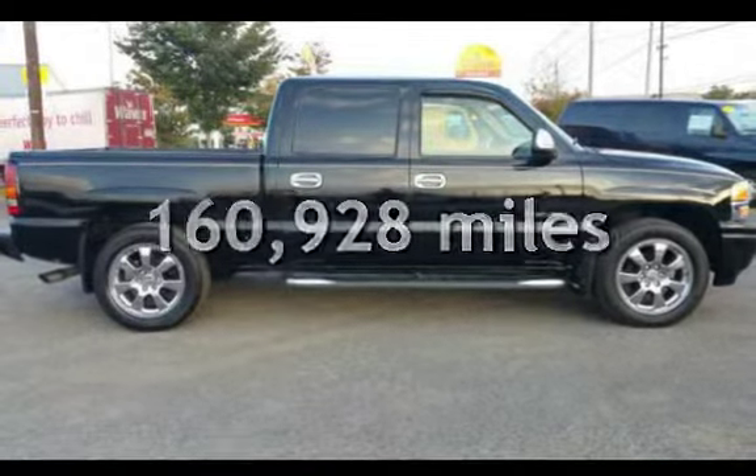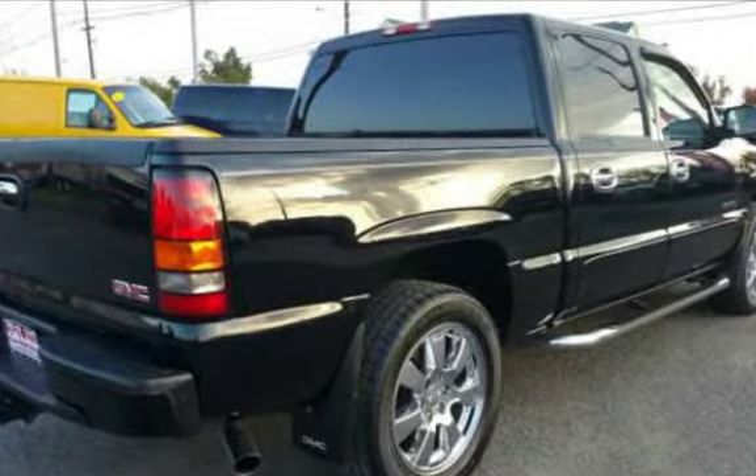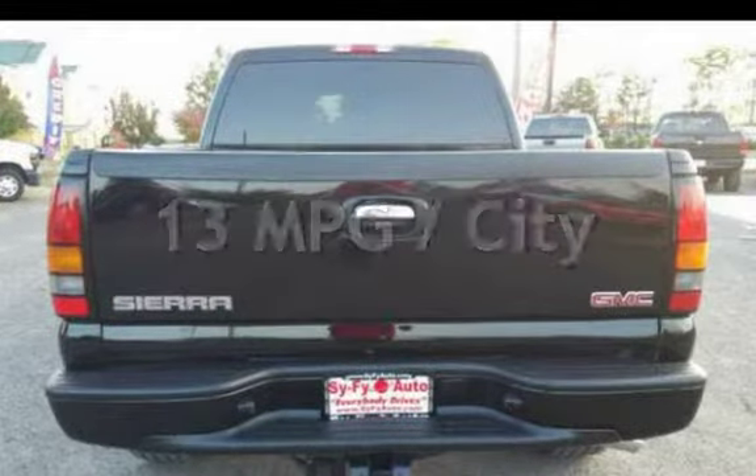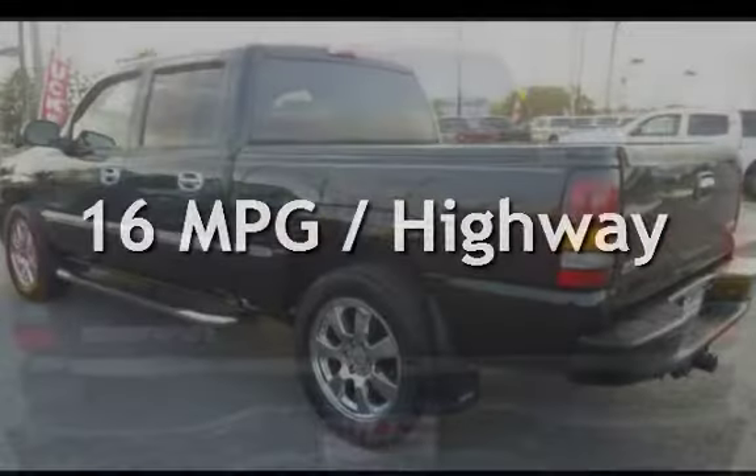This GMC has less than 161,000 miles on the odometer. Estimated fuel economy for this vehicle is 13 miles per gallon in the city and 16 miles per gallon on the highway.